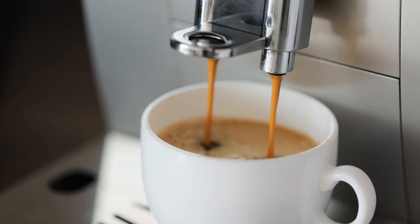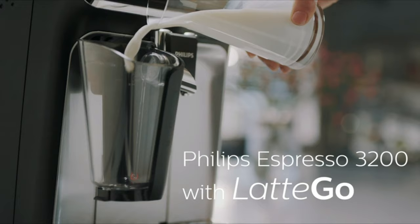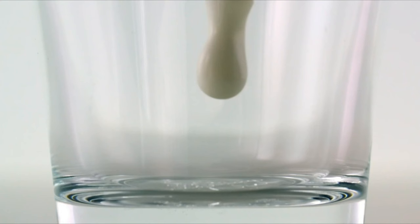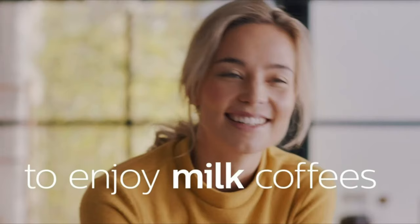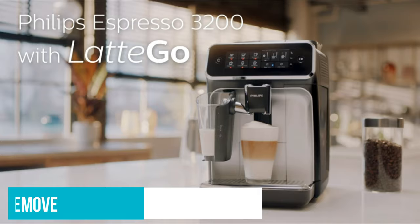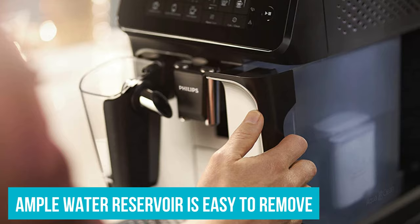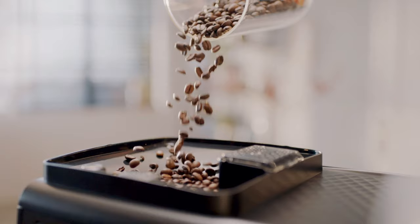The Philips 3200 Latte Go had the best mix of features and performance at its price point. It's more compact than the basic Gaggia and Jura super-automatics, and it pulls a reasonably decent shot of espresso with good crema and good shot temperature and flavor. The ample water reservoir is easy to remove, and we liked the simple lighted push-button controls that allow for an easy, guided, and personalized drink creation experience. The bean hopper is easy to load, although its capacity is not as high as others we looked at.